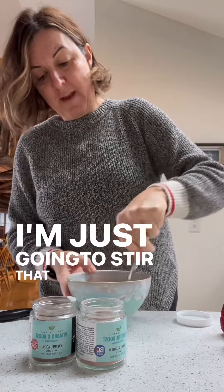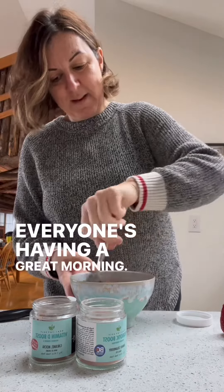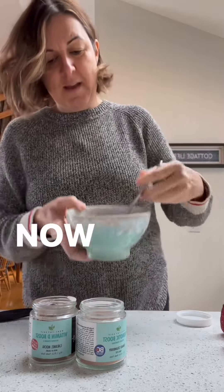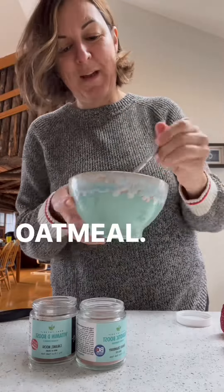I'm just going to stir that up. Everyone's having a great morning. Now you've got this chocolate strawberry mocha delicious oatmeal.